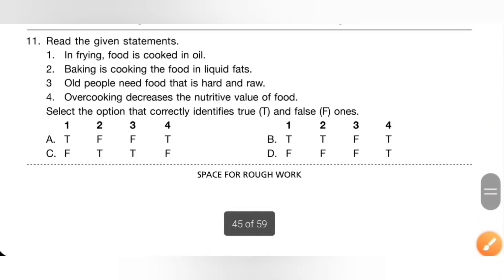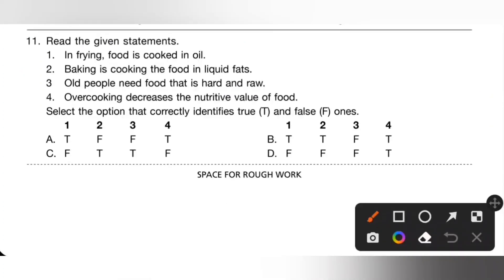Eleventh one: read the given statements. One: in frying, food is cooked in oil — correct. Two: baking is cooking food in liquid fat — incorrect. Three: old people need food that is hard and raw — incorrect; old people need food that is soft and cooked. Four: overcooking decreases the nutritive value of food — correct. So the answer is true, false, false, true — option A is the correct answer.